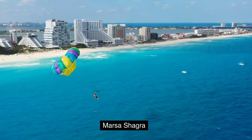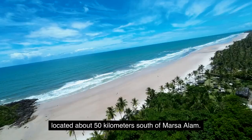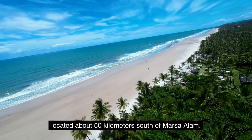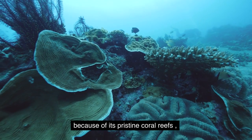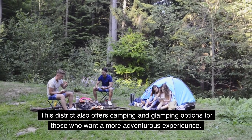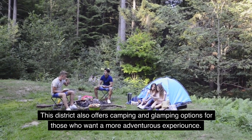Marsa Chagra is a remote and peaceful district located about 50 kilometers south of Marsa Alam. It's a popular destination for eco-tourists and divers because of its pristine coral reefs and abundant marine life. This district also offers camping and glamping options for those who want a more adventurous experience.